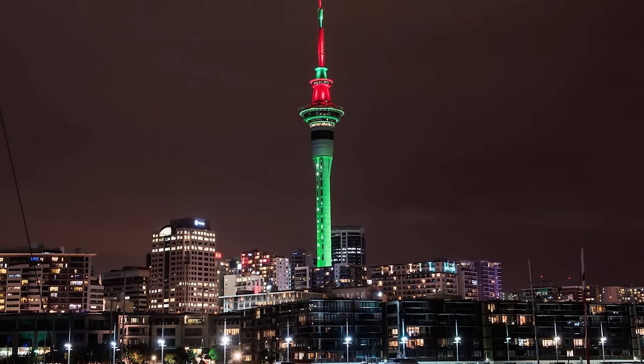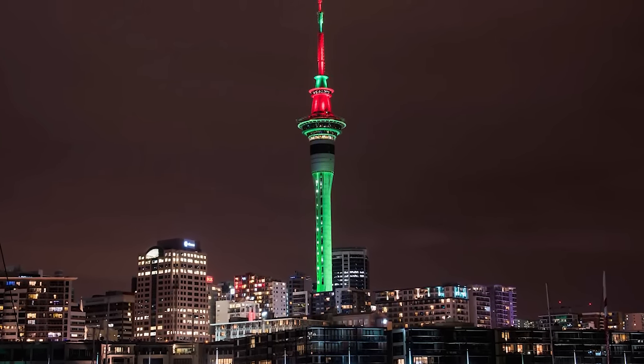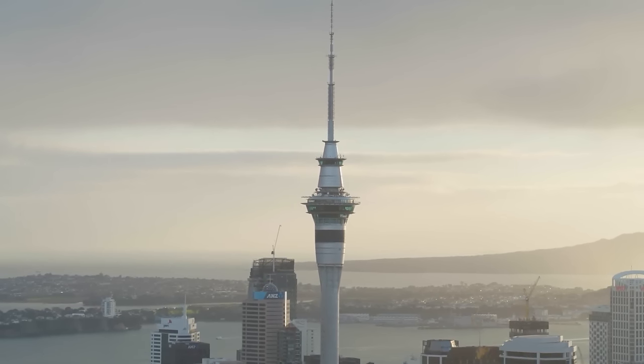The Sky Tower's lighting, which uses energy-efficient LED bulbs, often changes color to support charitable causes, intertwining functionality with community engagement.